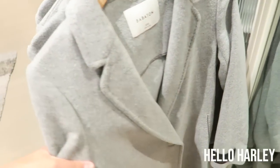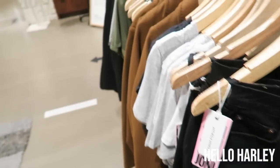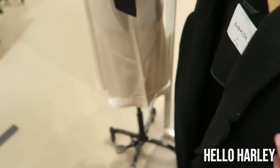So the Stedman — I'm going to see if they have the lined ones. I'm not sure. This is the unlined, as you can see. Still unlined.